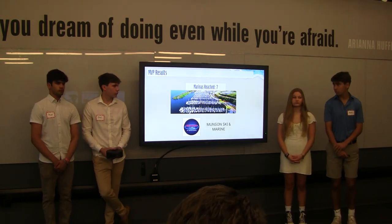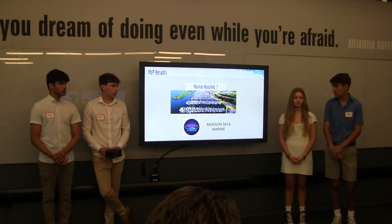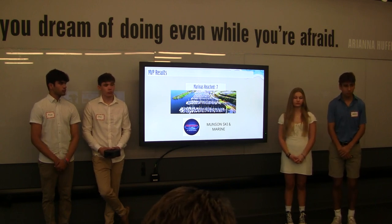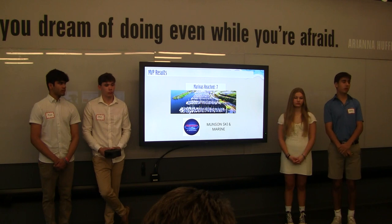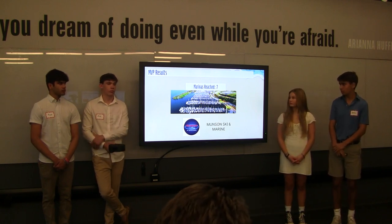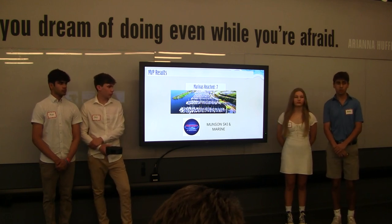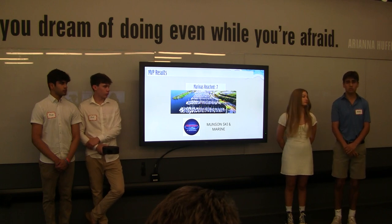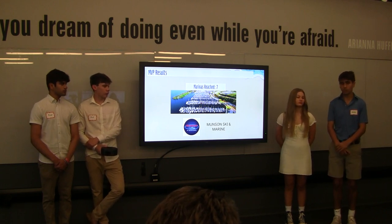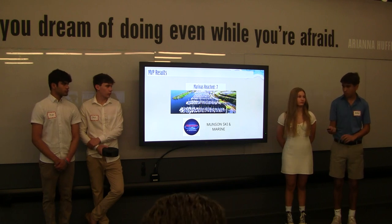Our MVP results: we took our landing page and emailed it to around seven marinas. Out of the ones who responded, three out of four were very interested — however, they wanted to see a working prototype to really see how it worked. One of the four, Munson Ski & Marine located in Round Lake, Illinois, wanted to put it on the shelves and see how it would do for around a month, and then give us feedback.